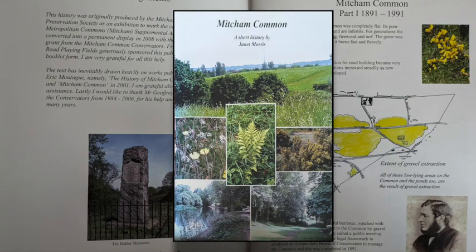Welcome to the Friends of Mitcham Common YouTube channel. Today we're going to have a brief chat about the booklet 'Mitcham Common: A Short History' by Janet Morris. It certainly looks like a nice booklet — it's colour, quite good paper, colour photos, some diagrams, and some black and white diagrams.